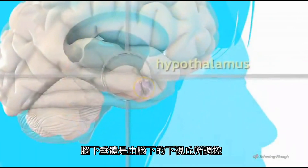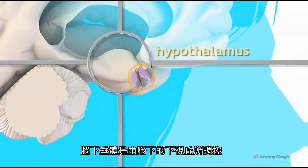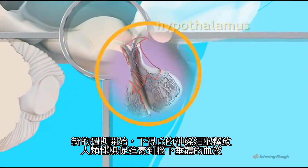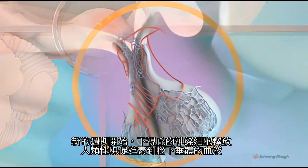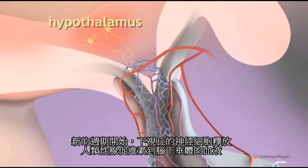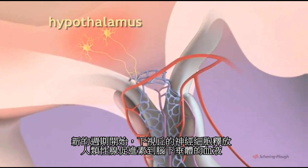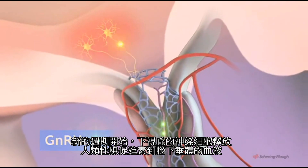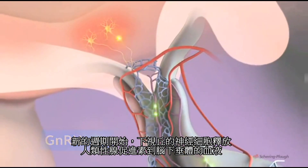The pituitary gland is itself under the control of a small area of the brain known as the hypothalamus. A new menstrual cycle begins when the nerve cells of this centre secrete a hormone called gonadotrophin-releasing hormone, GNRH, into the network of blood vessels which surrounds the pituitary gland.